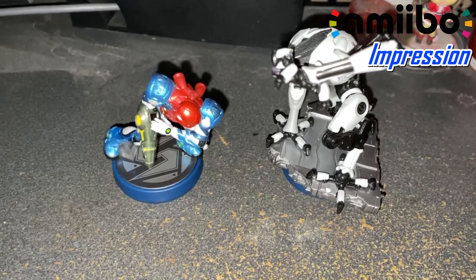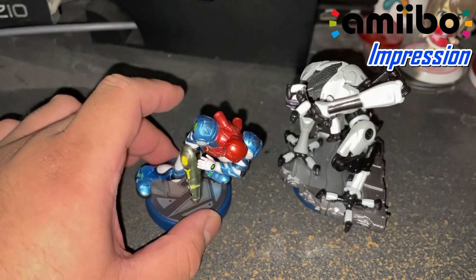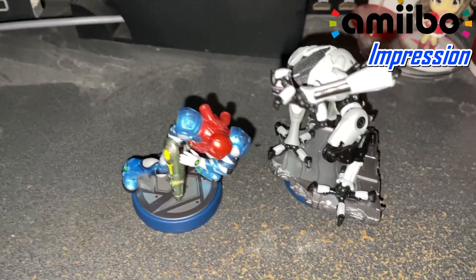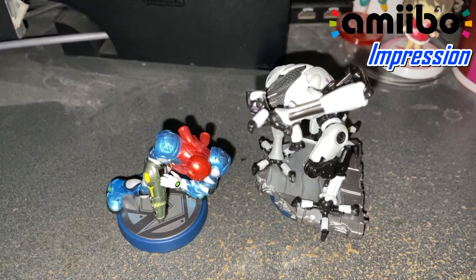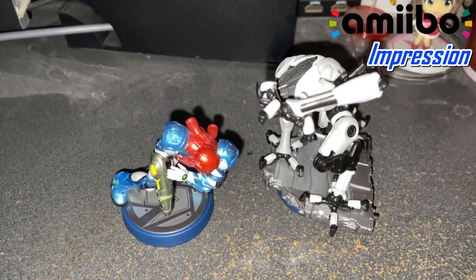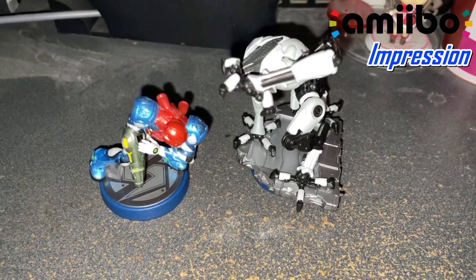My impression is it's pretty good. I think the sculptures are getting better. Apparently there's news that they might be doing more amiibo besides the Super Smash Bros. Ultimate ones, since they still need to finish those. But for other games, who knows — we just have to wait and see. So with that, I'll see you guys later.